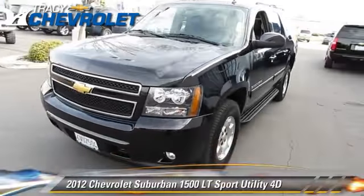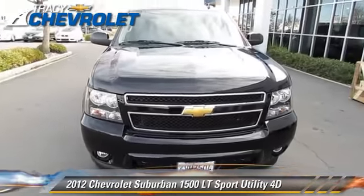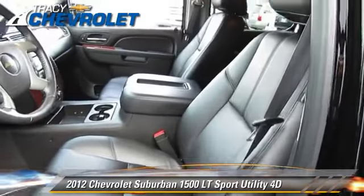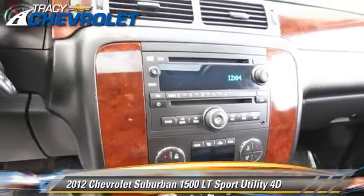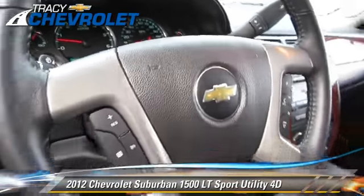The 2012 Chevrolet Suburban 1500LT, powered by a 5.3-liter V8 engine, with a 6-speed automatic transmission with overdrive. This four-wheel drive sport utility vehicle, with fewer than 15,000 miles on the odometer, gets up to 16 miles per gallon.